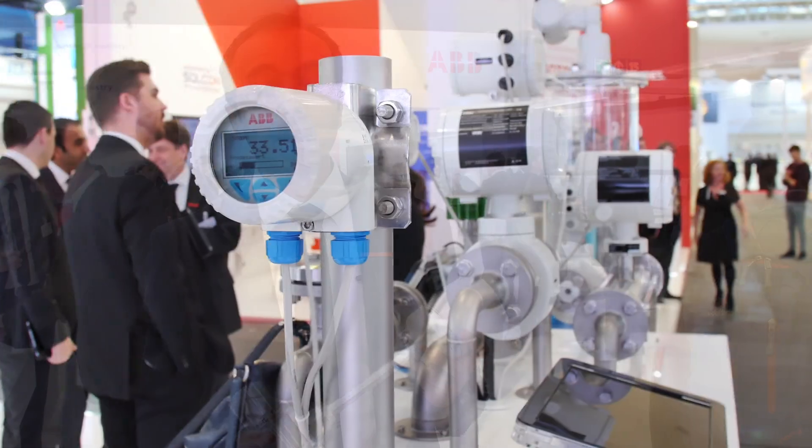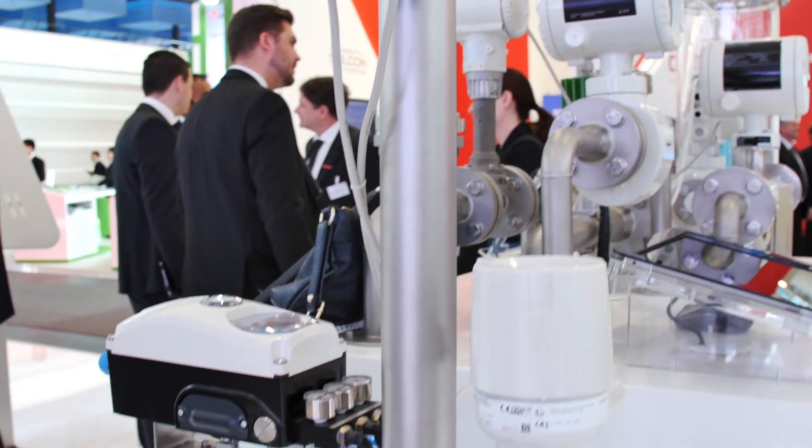So why NYTEMP? For our customers, NYTEMP has four main advantages. The first is enhanced safety: the fact that you don't have to drill a hole in your process in order to get a temperature measurement inherently reduces the number of failure points in your process.